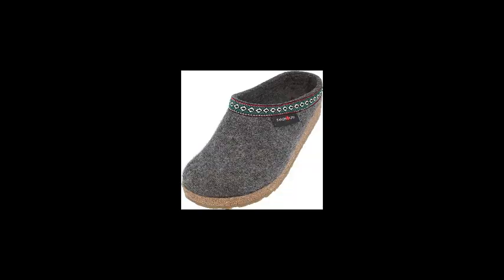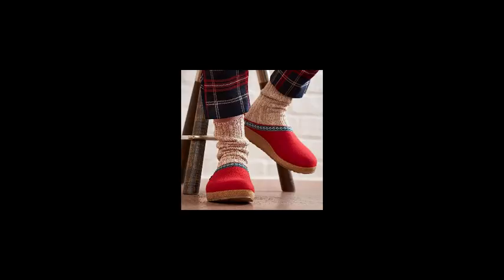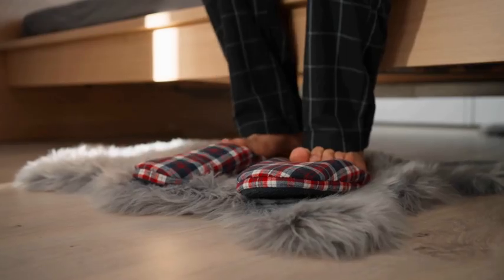Last but not least, we have the Halflinger GZ Classic Grizzly Slippers. Made with natural wool felt and a cork latex footbed, these slippers provide excellent arch support and shock absorption. The wool is not chemically treated and is sourced from small farms in Europe. The slip-resistant outsole provides stability on any surface, and the classic design ensures that these slippers will never go out of style.